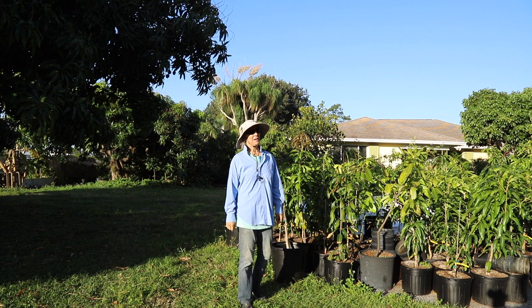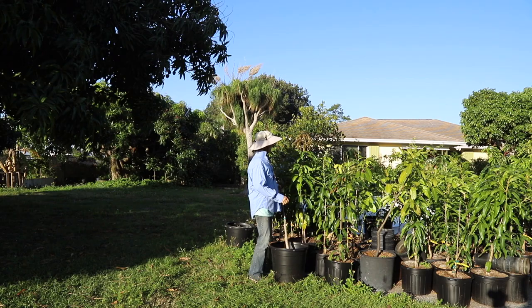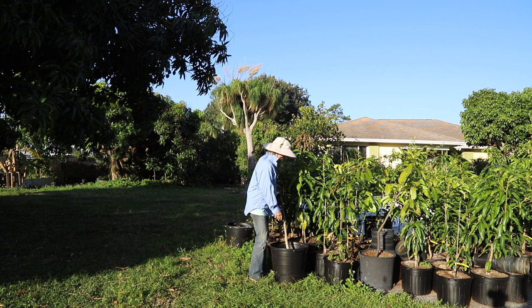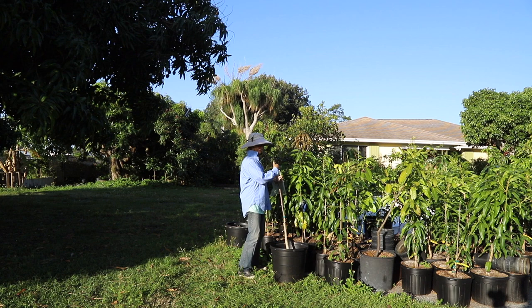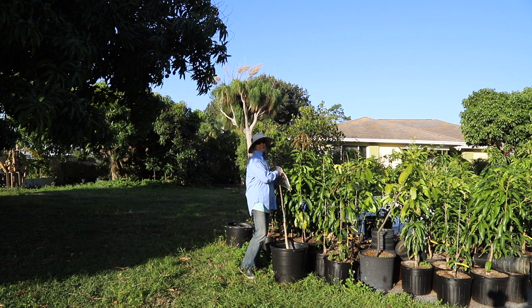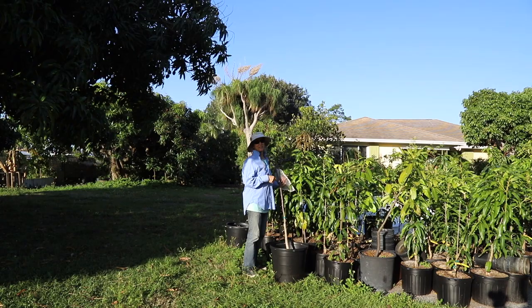Right here is a custard apple and it happens to be grafted. Even though this tree is pretty small, it has developed a custard apple. The weight of it just broke the stake that was supporting this tree. Good news is that this fruit is ready to pick right now. I think that this is a Fernandez custard apple, but there's nothing like cutting into a fruit to absolutely make sure that's the case.